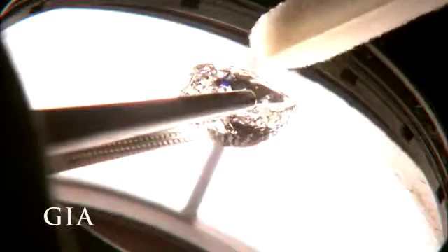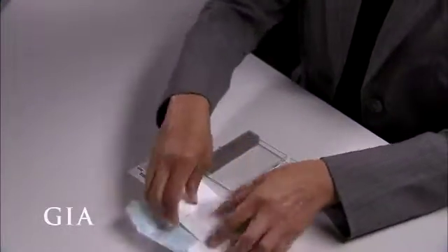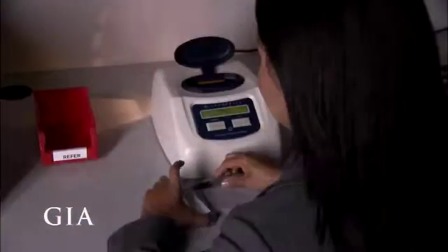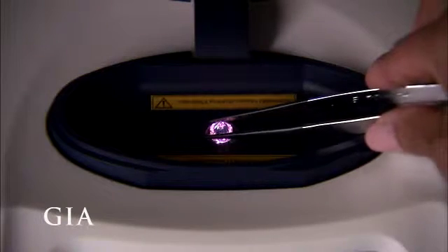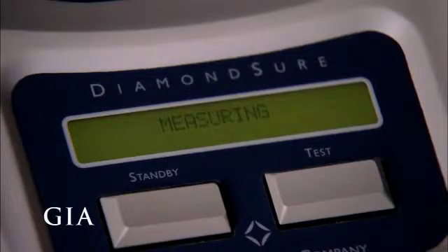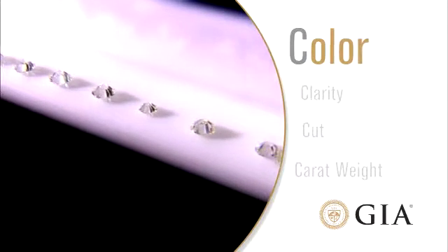Scientific precision is critical as expert gemologists examine each diamond under tightly controlled lighting and viewing conditions. Each diamond travels through the lab in a nondescript case to ensure it is graded consistently and objectively. First, it is tested to determine whether the diamond is natural or lab-grown. If the diamond were synthetic, it would be pulled out of the queue and subjected to a separate procedure.